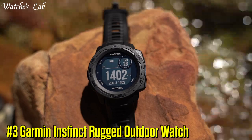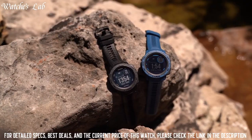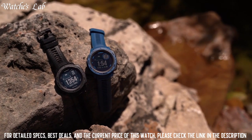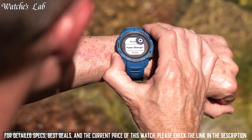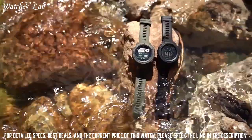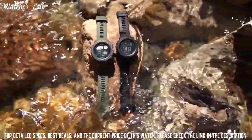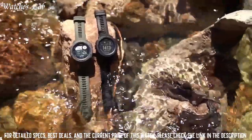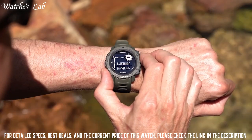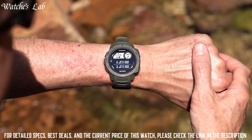Number 3: Garmin Instinct Rugged Outdoor Watch. This rugged, reliable outdoor GPS watch is built to the US military standard 810G for thermal, shock, and water resistance, rated to 100 meters. The fiber-reinforced polymer case adds strength and durability, and the chemically-strengthened, scratch-resistant display is high-contrast enough to read in bright sunlight.